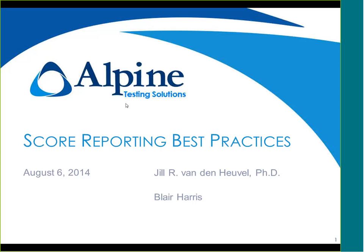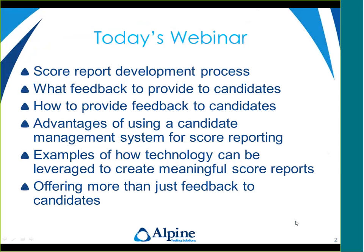Welcome everyone to the webinar. I'm really excited about being able to do this presentation with Blair today. In today's webinar, we're going to be talking about the development of score reports as a purposeful undertaking within the exam development process. We'll talk about what feedback to provide to candidates and how to provide that feedback, the advantages of using a candidate management system for score reporting, examples of how technology can be leveraged to create meaningful score reports, and ways to offer more than just feedback to candidates.